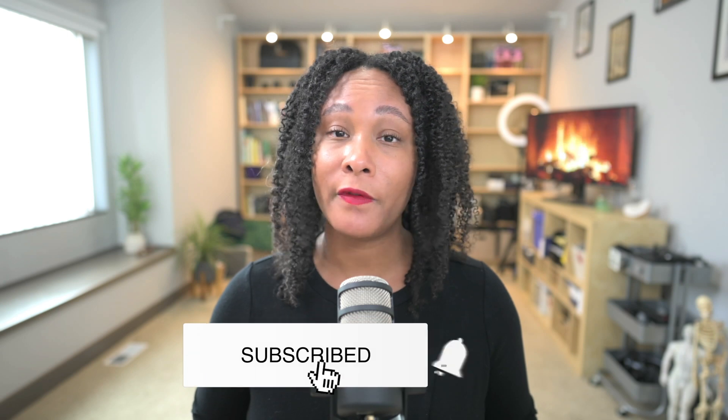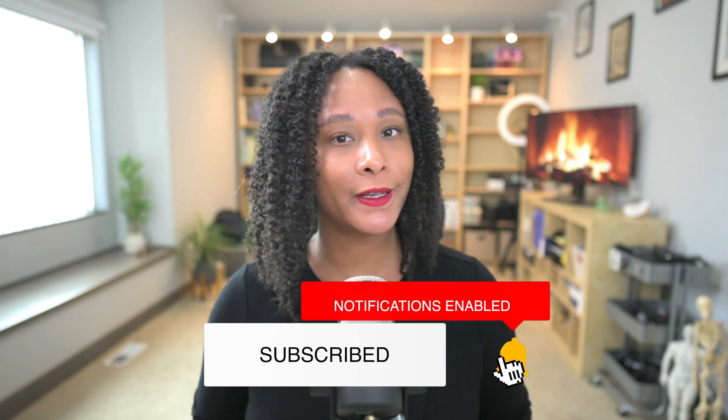I hope that this video was helpful and that you learned something. Let me know your experience with glutamine down below or if you have any questions. Otherwise, I'll see you in the next video.